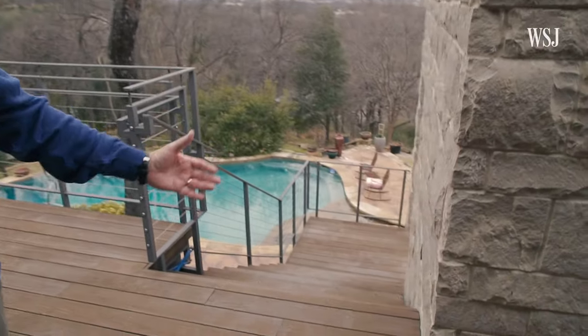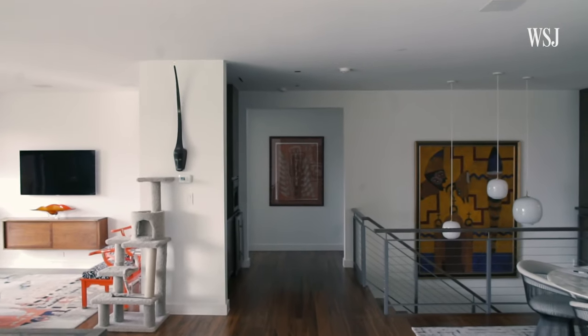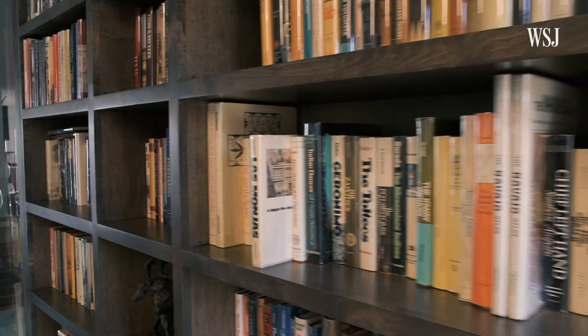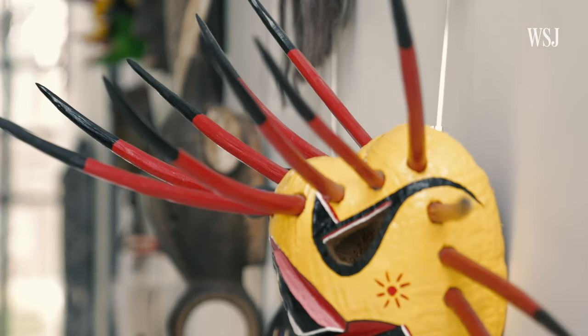We have this outdoor stone stairway, which has a very practical application — it was really important to us after surviving a fire. We wanted multiple ways to get out of the house. Every time you walk through the house you get a different look into another room that you've never seen before, so there's always some new discovery.